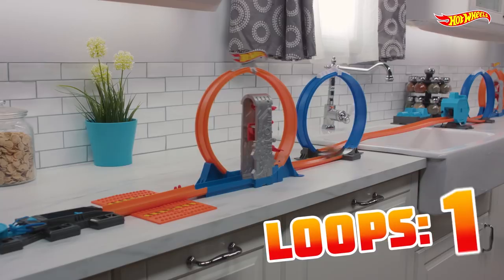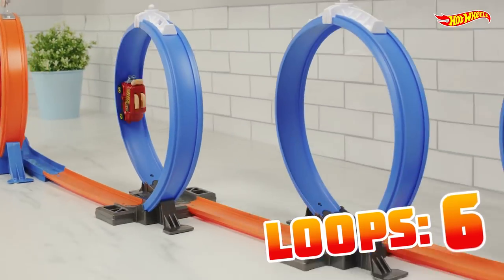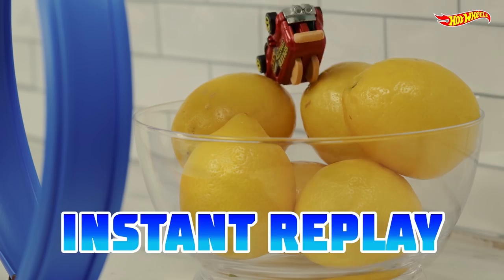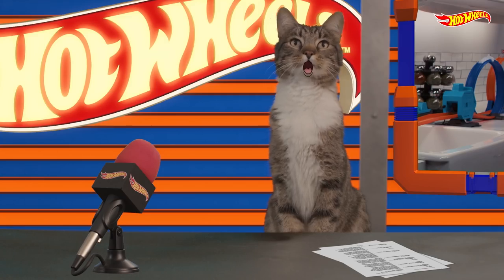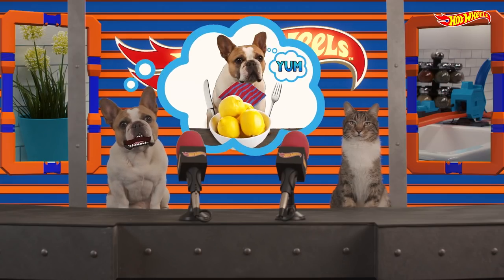And here we go! Roller Toaster glides down the track smoother than a jar of jam. This is it! He's got it! He doesn't nail it! Roller Toaster wipes out into a bowl of lemons. When life gives you lemons, eat them!